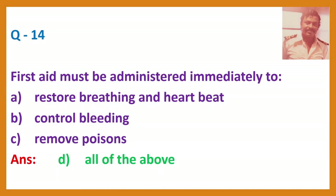Question 14. First aid must be administered immediately for: A. Restore breathing and heartbeat. B. Control bleeding. C. Remove poisons. D. All of the above. Answer: D, All of the above.